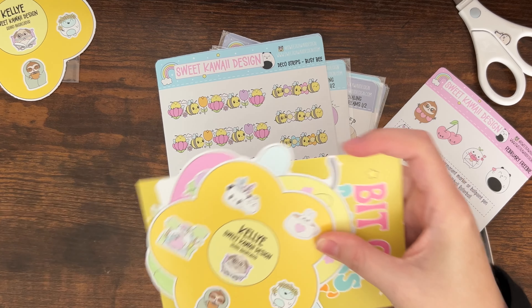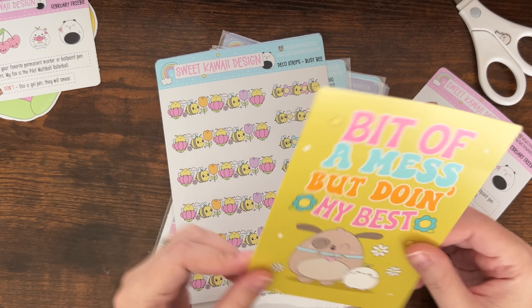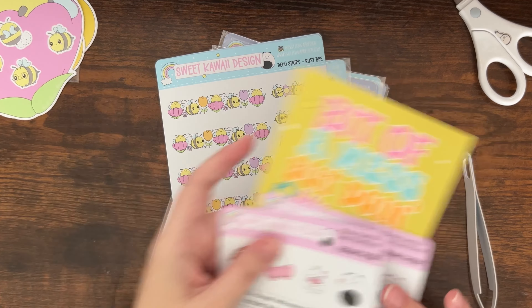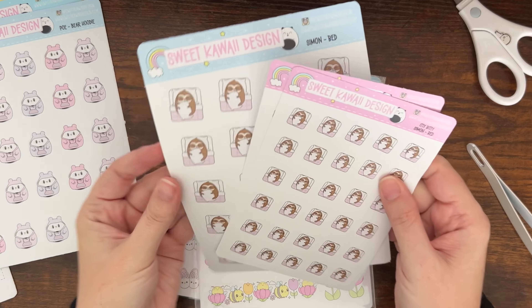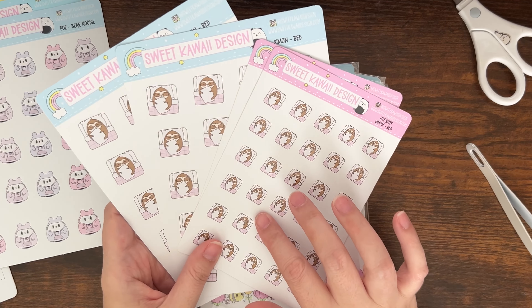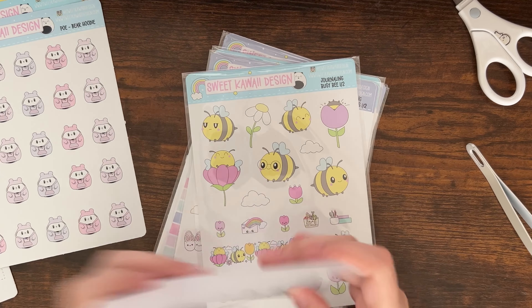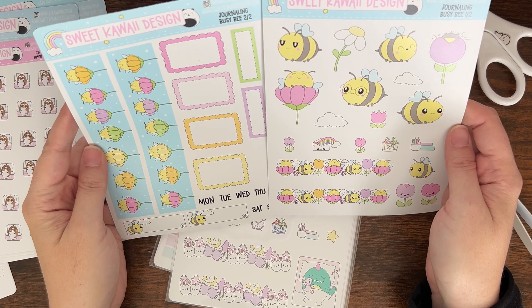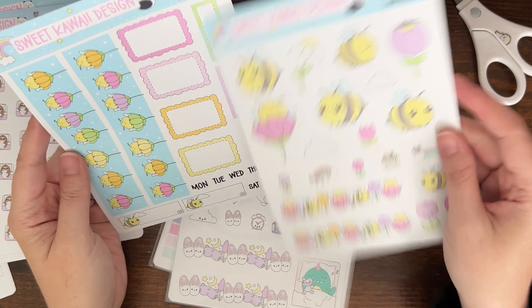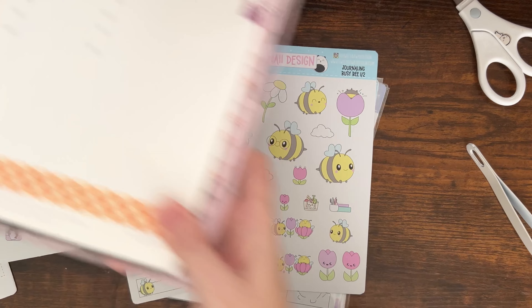I really need to remember to put other people's codes! I have this bee freebie from the week of my cup when I ordered in February, and yet another postcard. I'm gonna save some of these repeats for Go Wild swaps. Then I got the deco strips for the Busy Bee, and the Poe with the bear hoodie — oh my gosh, I love this so much. Simon is my favorite character, so I relate. We got the journaling kit Busy Bee — these are two-page kits. I love them because you can use these in so many ways, like on a planner spread you don't decorate as much, like in my work planner.